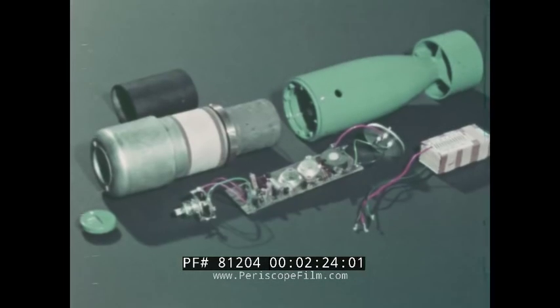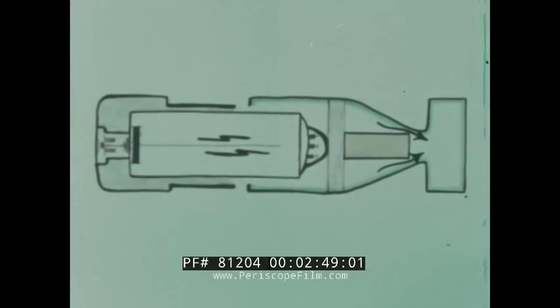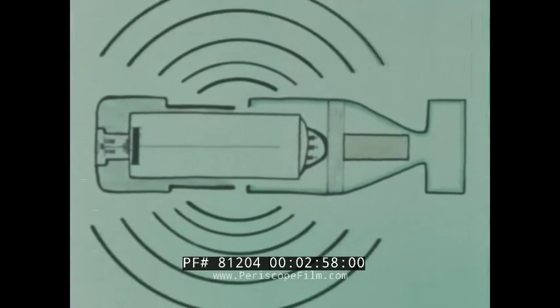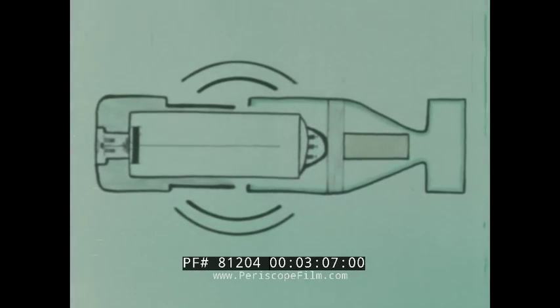Now that we have some idea of what a Mark 84 looks like and have examined its main components, let us take a brief look at a functional description of what a Mark 84 does after it enters the water. Water flows through the tail section via the flooding and exit ports and activates the saltwater battery. The battery voltage activates the electronics package, which produces the preselected coded electrical signal. This signal is amplified and applied to the ceramic transducer, which converts the coded electric signal to a coded acoustic sound pressure signal. This acoustic signal propagates omni-directionally through the water and is received by the submarine sonar or underwater telephone.